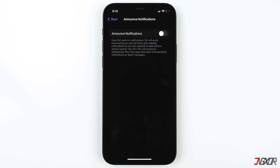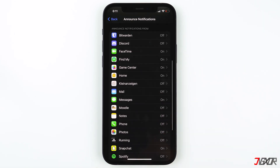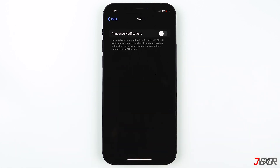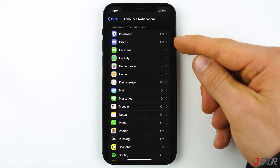If you still want to allow Siri to read your notifications but only for specific apps, activate Announce Notifications again, scroll down and find the application you want to have Siri read out notifications to you, then toggle on Announce Notifications and tap back.